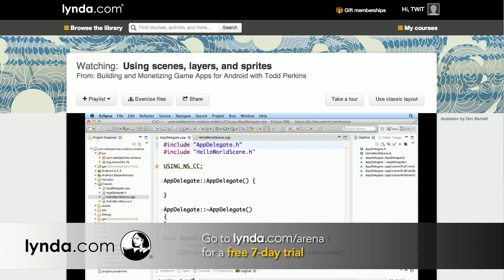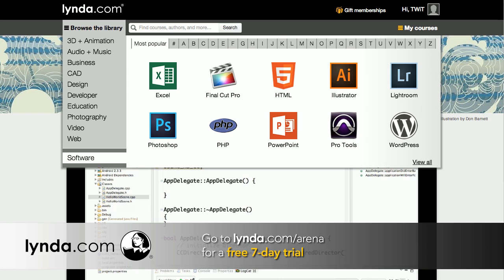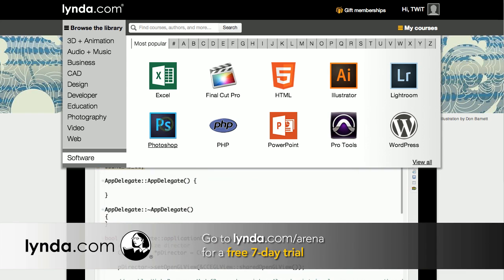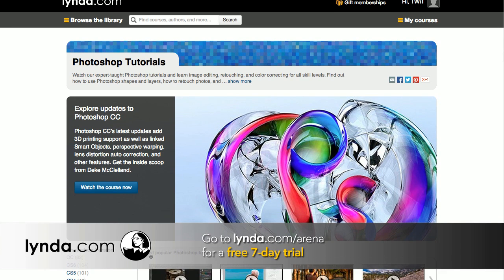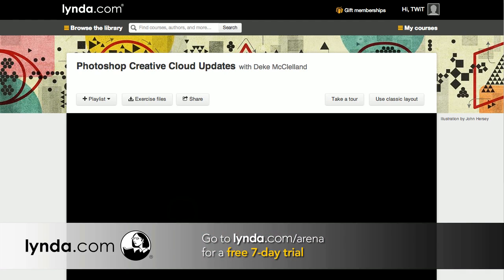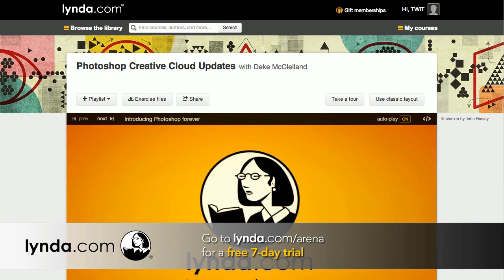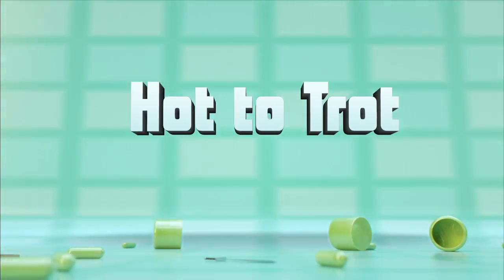Whether you have 15 minutes or 15 hours, you can learn at your own pace on your own terms. It's only $25 a month for access to the entire lynda.com course library, or for $37.50 a month you can subscribe to the premium plan, which also includes exercise files. Try lynda.com right now with a free seven day trial — visit lynda.com/arena to access the entire library, that's over 2,400 courses free for seven days.